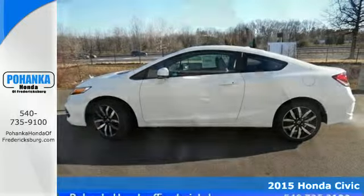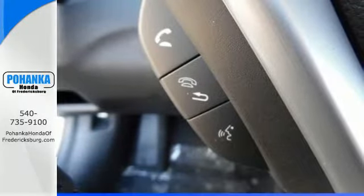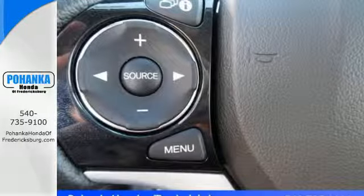You will enjoy the impressive engine working with the Eco Assist system to provide you with a powerful drive with high fuel economy.